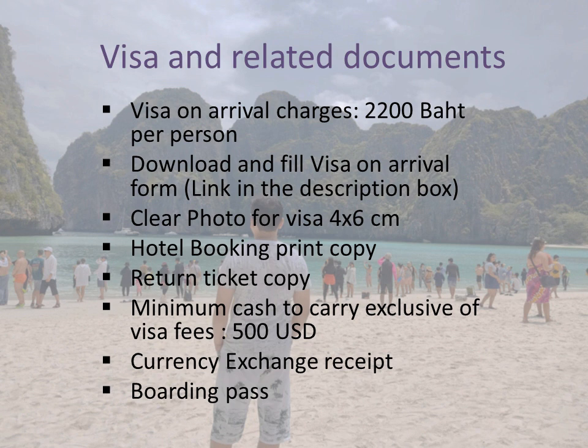For visa on arrival, the visa charge is 2200 baht per person. For the documents, you will need: a photo which should be 4 by 6 cm, hotel booking confirmation, flight tickets and copies. An important point is that you have to show 500 USD equivalent cash per person — you can carry dollars or the equivalent in your preferred currency. You will also need a currency exchange receipt from India, and finally your boarding pass.